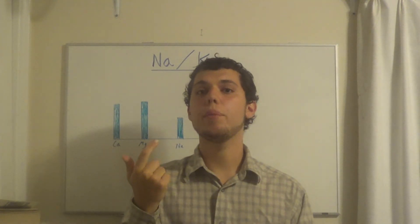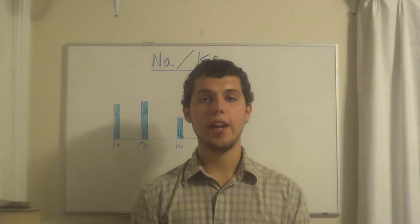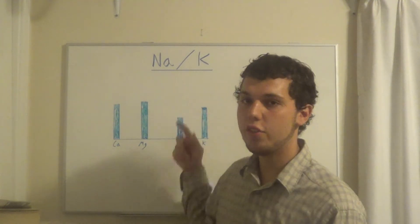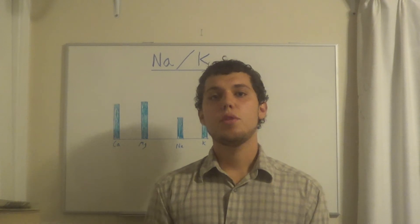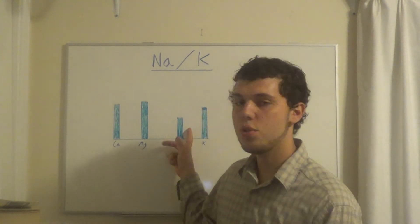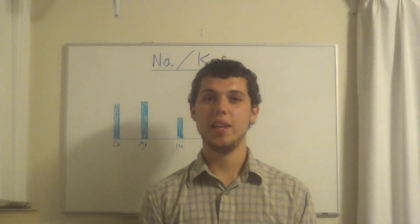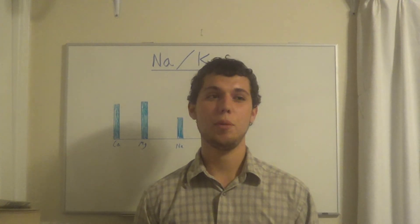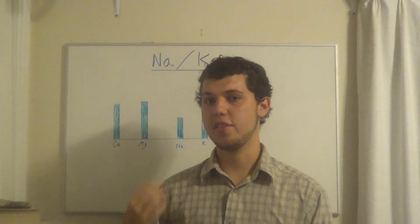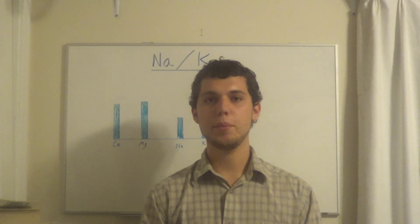It's a vitality ratio — it indicates adrenal strength and whether the oxidation rate is increasing or decreasing. It's the single most important ratio we can correct on a hair test. Dr. Wilson compares it to the rudder on a ship: correcting this single ratio can resolve many problems at once. A Na:K of one or lower can indicate infections, cancer, or other serious imbalances, while a very high ratio indicates heavy adrenal stress. Balancing this simple ratio helps the body tremendously.